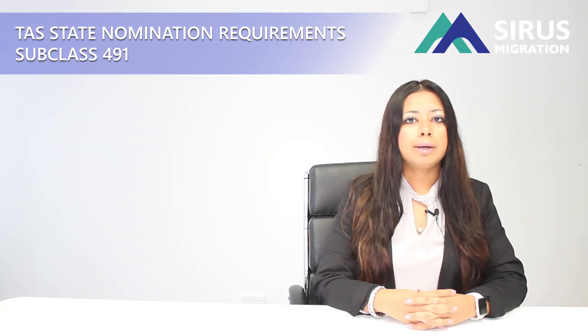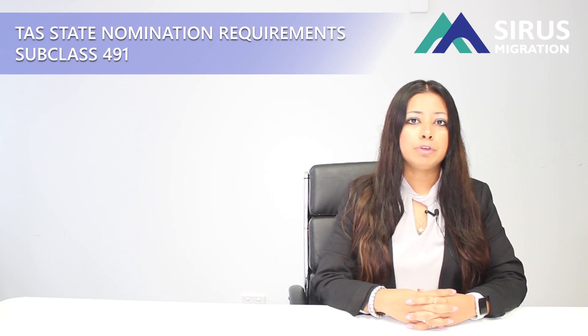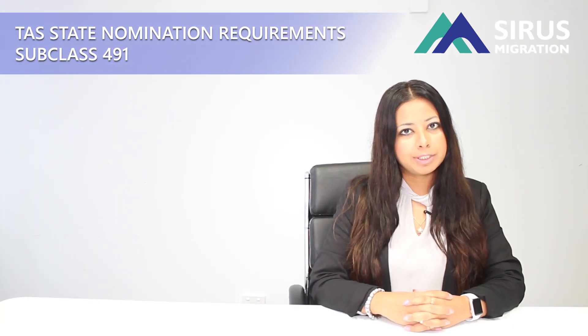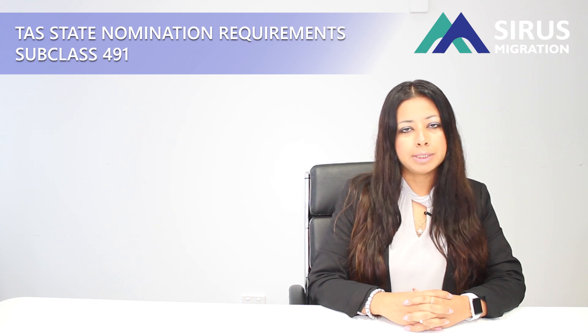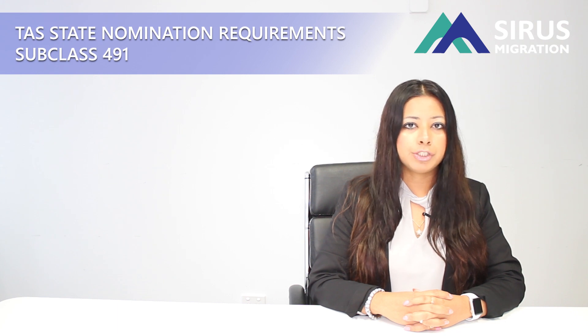If you are applying for a state nomination through Tasmania for subclass 491, Tasmania will give you 15 points and you need 50 points of your own. Tasmania does have five categories for the 491 nomination. I am going to talk about each category today, touching on the important points, but you may want to jump on their website to get some more information.